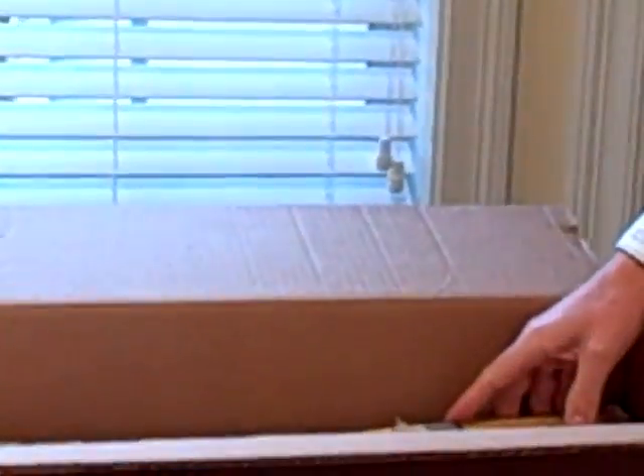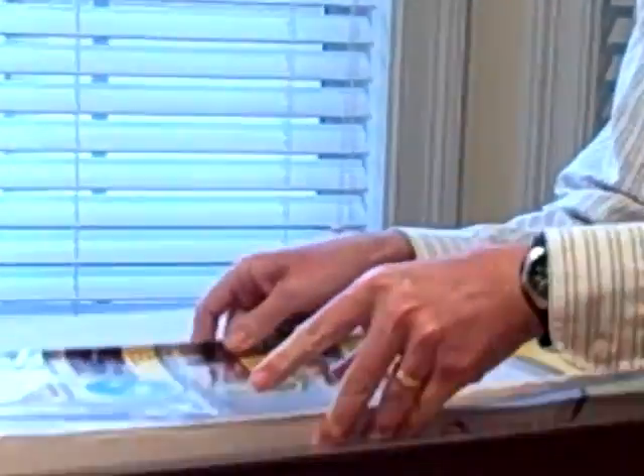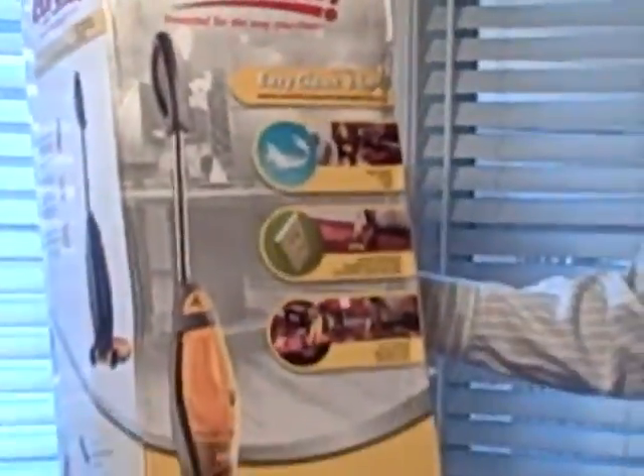And the big item of them all — this is item seven. We've got seven items of crap. It's a Eureka, one vacuum, two easy ways to clean. It's a vacuum cleaner, easy clean.